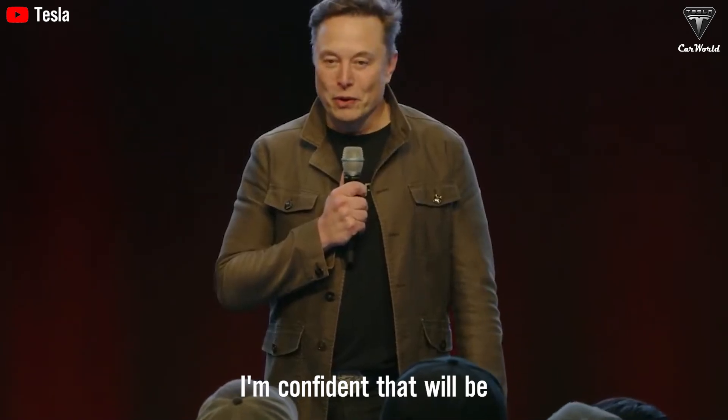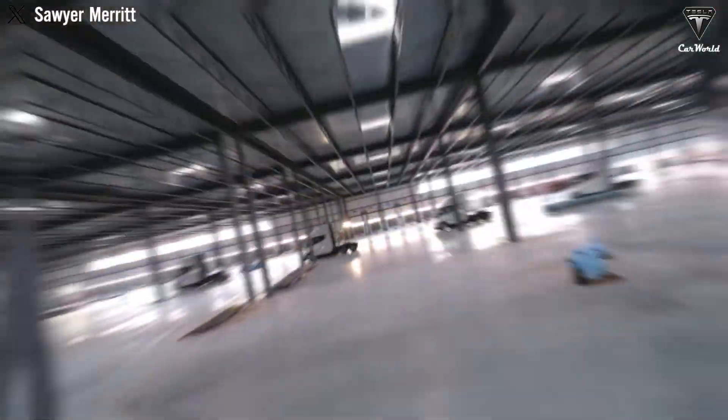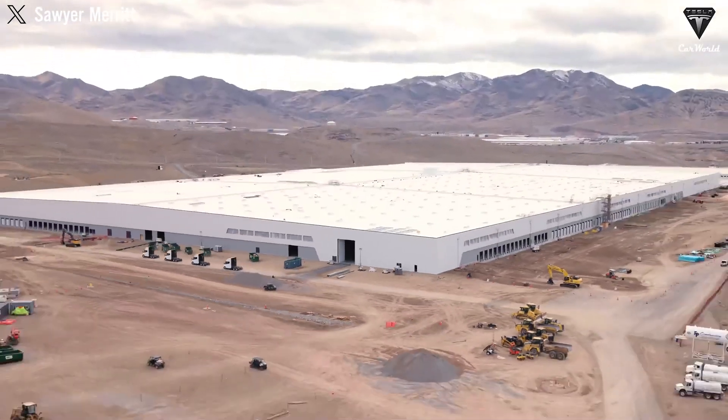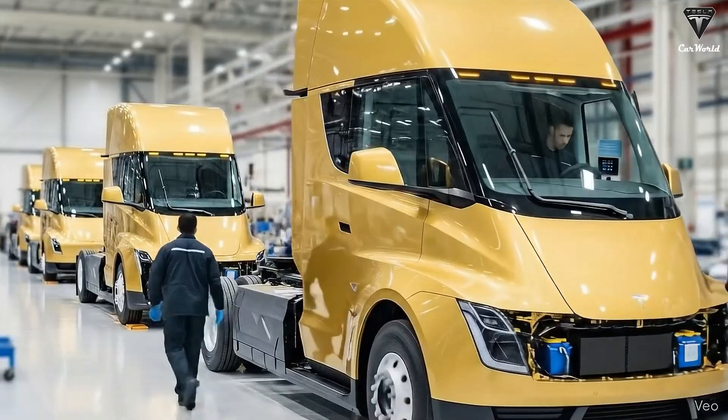This is the latest prototype of the Tesla Semi, spotted leaving the Texas factory at 3 in the morning, sporting a design completely unlike any of the prototypes currently in operation. And I'm confident that will be available in many cities in the U.S. by the end of this year.